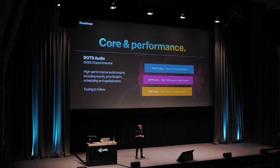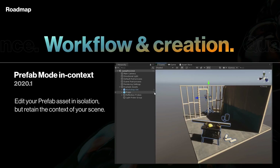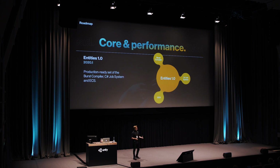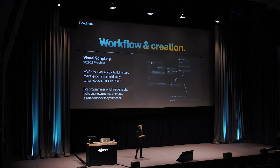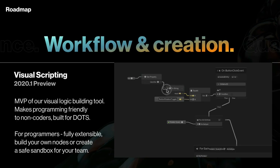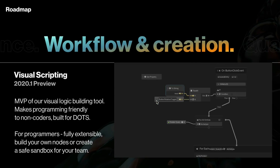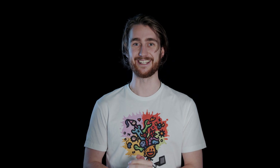In 2020.1, the audio engine is also being rebuilt for DOTS, and we will be able to enter prefab mode in the context of the scene. Entities is also becoming production ready. And of course, you can't have a roadmap talk without mentioning visual scripting. We are getting close with a promised preview in 2020.1. It seems to be built with non-programmers in mind, which I think it should be, but it also has support for custom nodes, which the programmer in me really likes.